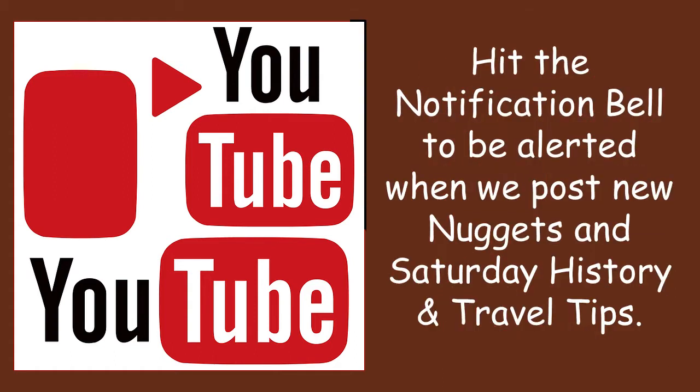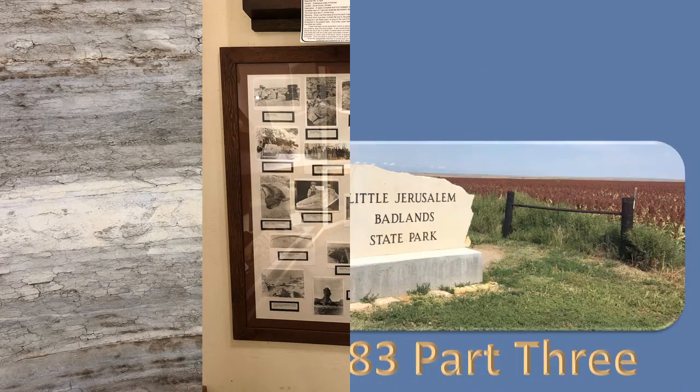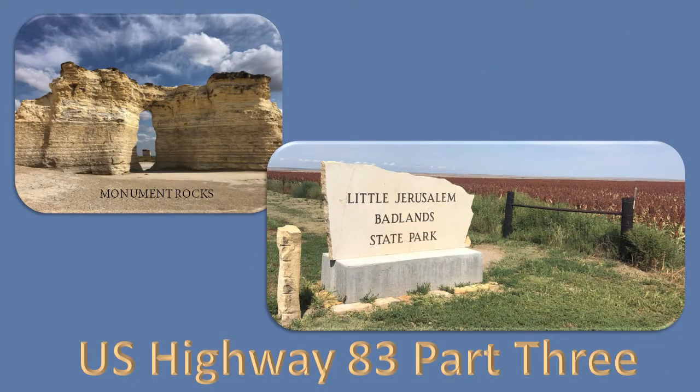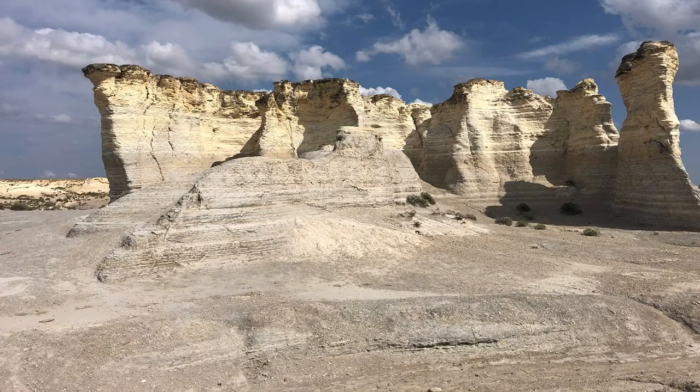In the museum, they do have this collage of photographs of when Sternberg and others dug out the fossils in the Smoky Hills. You can see Monument Rocks in some of these pictures — and last week's Saturday Travel and History Tip was on Monument Rocks. These badland features are beautiful; they just jut right up out of there. Really amazing.